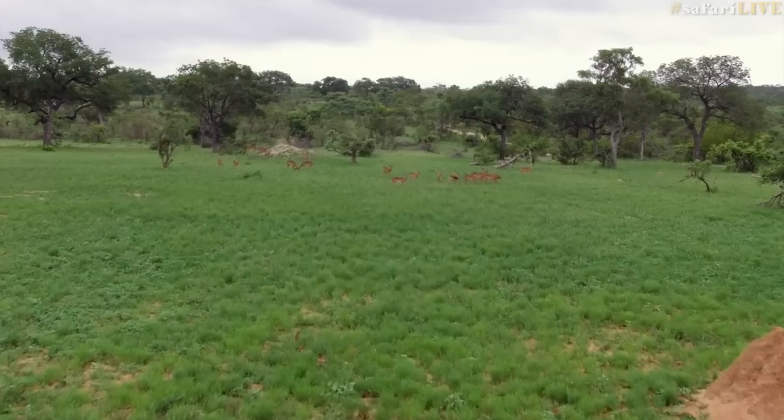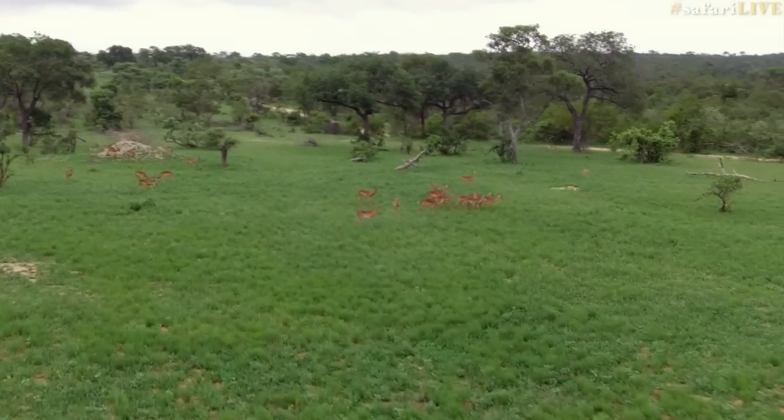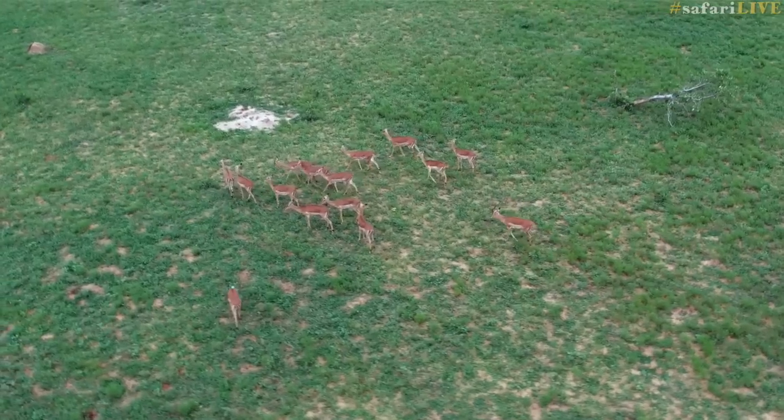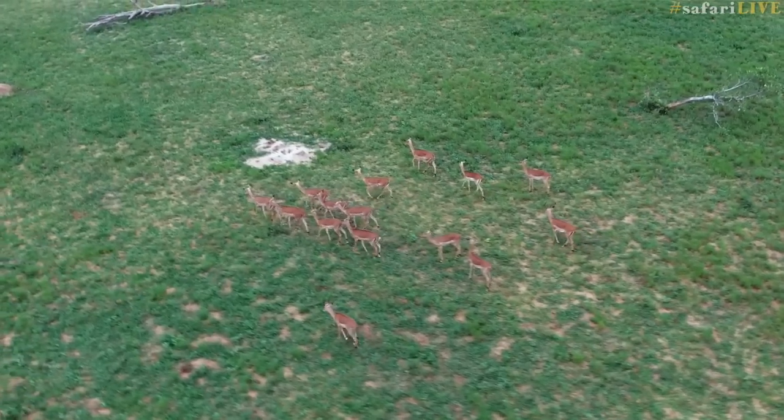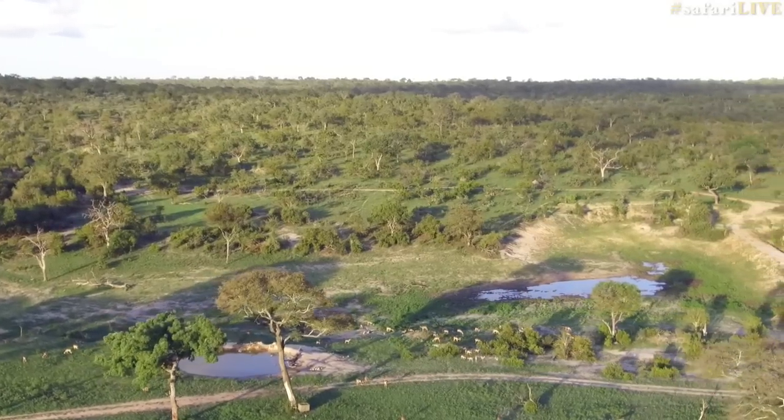Animals react to the drone in much the same way that they react to anything that they're not used to — they assess it as a potential threat. Now, much the same as with the vehicles, we need to be careful not to get too close before they're used to the whirring propellers. With the new drone and its zoom lens, we can view animals from above without them knowing that they're being observed.